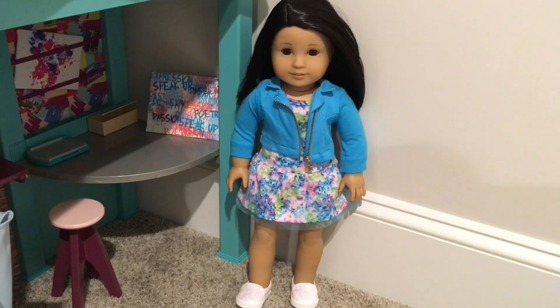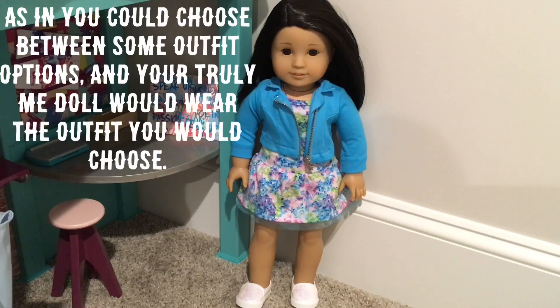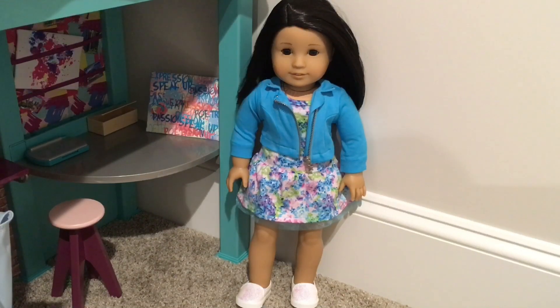I think this outfit is a lot better because it has a lot more color in it. Something I do think would be cool is if they gave you a few different options of outfits and you'd be able to choose one for your Truly Me doll. It wouldn't have different prices — it would just be all one price. I think that would be something better, but anyways this is fine right now. That was just something I thought might be kind of interesting.